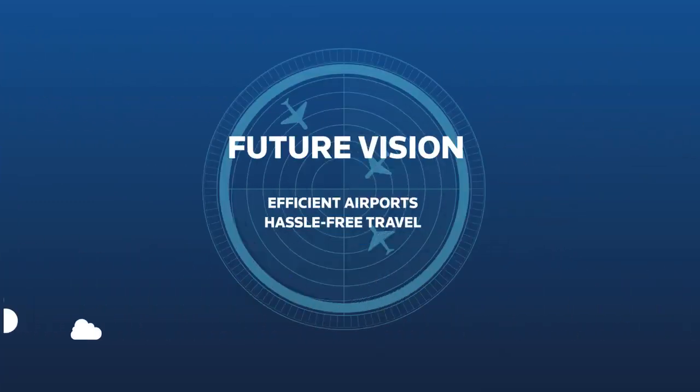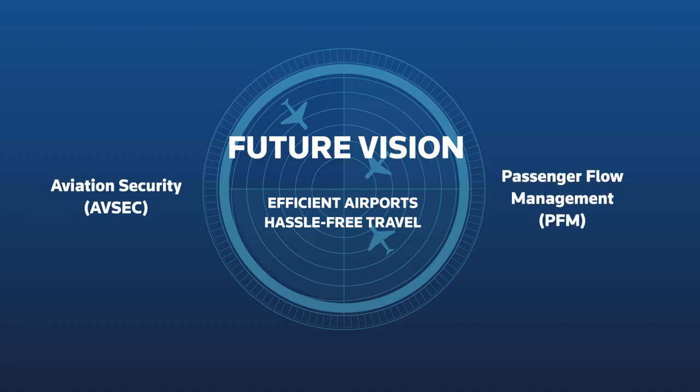Biometrics are therefore helping airports and airlines with passenger processing. NEC also provides a solution to manage passenger flow throughout the airport.